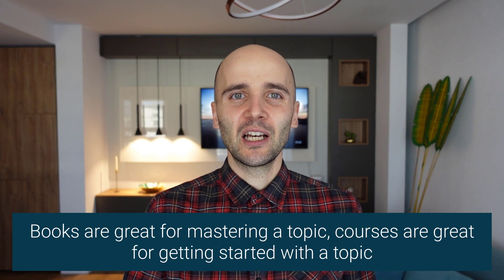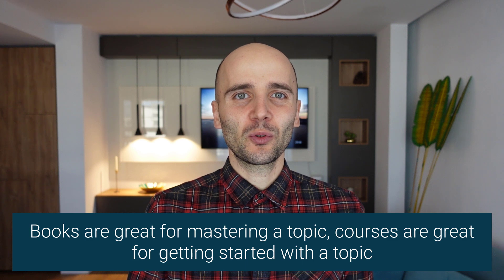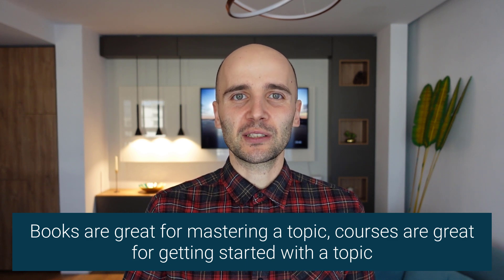And of course, there are the classics, such as Clean Code by Robert C. Martin, Pragmatic Programmer by Dave Thomas and Andrew Hunt, or Refactoring: Improving the Design of Existing Code by Martin Fowler. If there is one thing I want you to take from this module, it's that books are great for learning the details of how something works, while courses are great to get you up to speed with a subject. You can't become an expert in programming without spending a lot of time reading, so I encourage you to start right now.